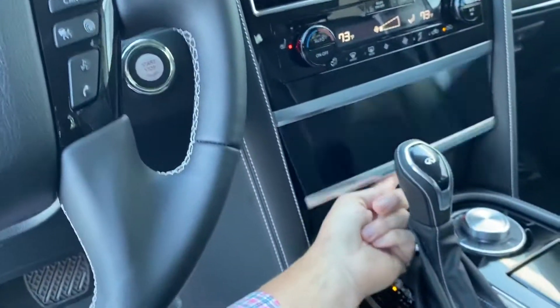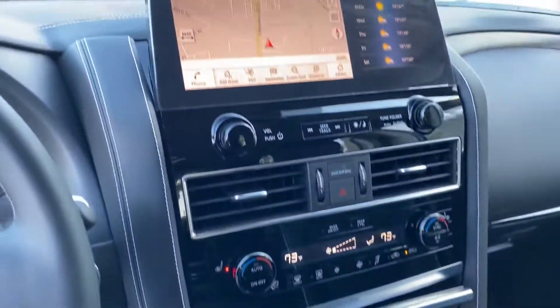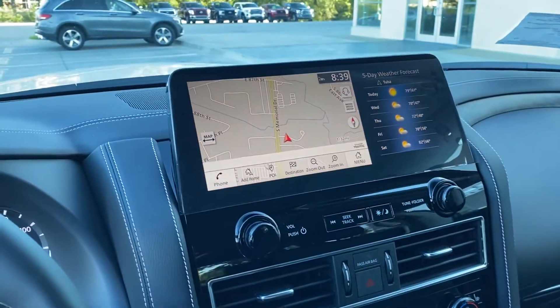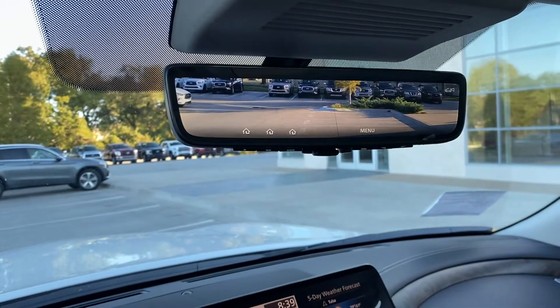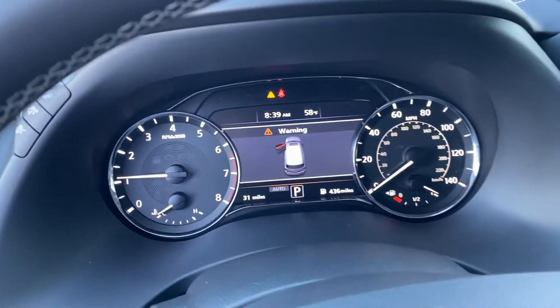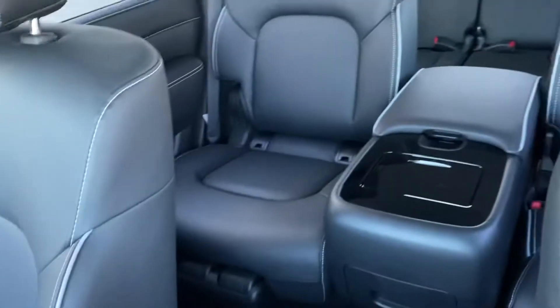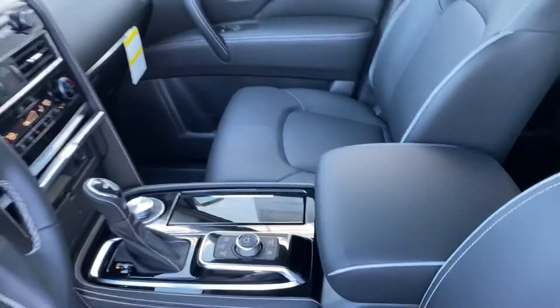There's a little hidden compartment right there where the wireless charging is, and again the big 12.3-inch screen. There's your smart mirror — we've got a live feed of what's behind you. Of course this one's brand new, it's only 31 miles. It has the second row captain's chairs.